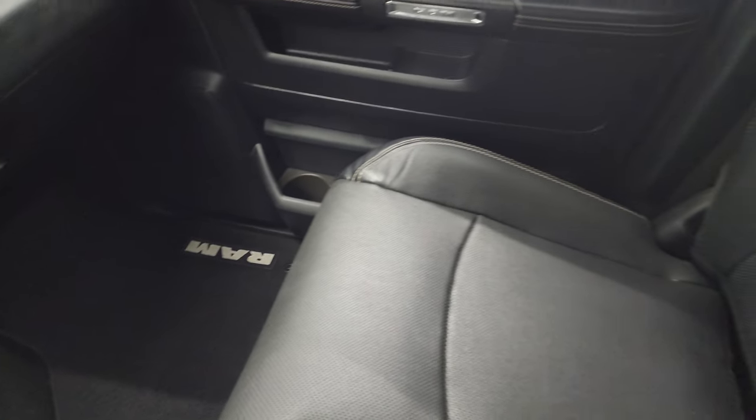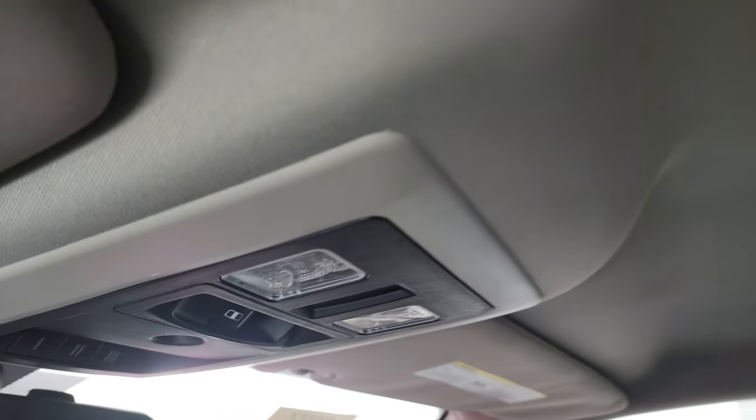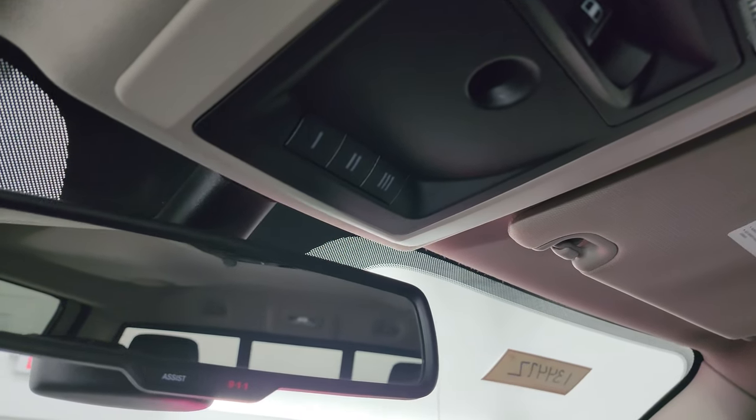The passenger side floor mat and seat are in fantastic condition — no rips or tears. You get speakers in the ceiling, the headliner is in nice shape, and you get map lights, a power slide rear window button, and HomeLink buttons for your garage door, security, and lighting systems. There are also 911 and assist buttons in the mirror.